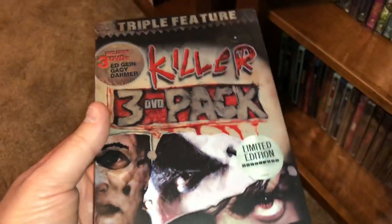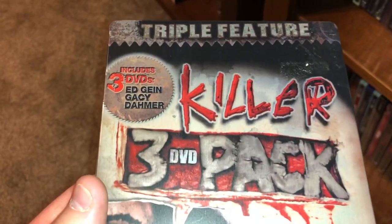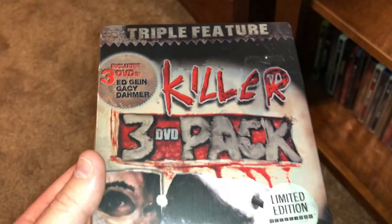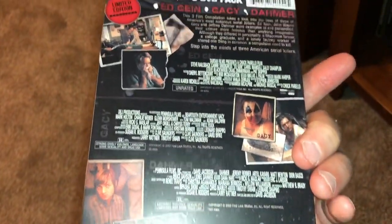Here is a serial killer three-pack with movies that include Ed Gein, John Wayne Gacy, and Jeffrey Dahmer, and they each come on their own disc.